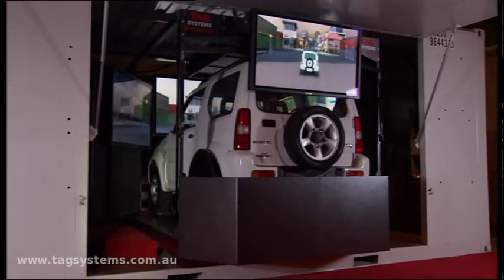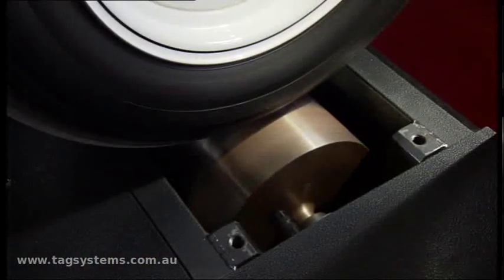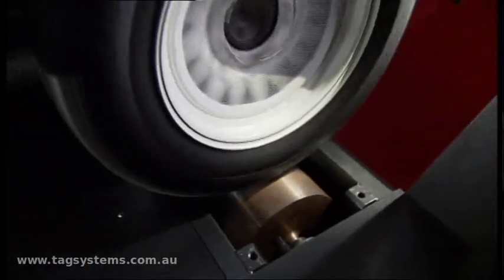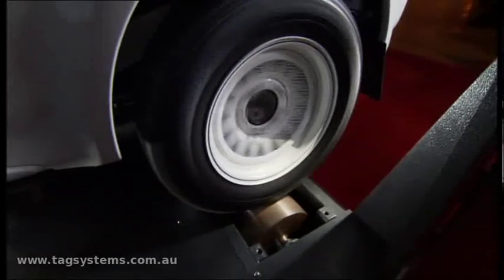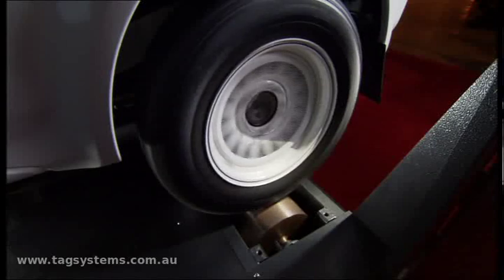All components are in full operation, including the engine, transmission, steering and brakes. The car's wheels are driving steel rollers that supply the computers with the speed and power data needed to generate a realistic virtual environment.